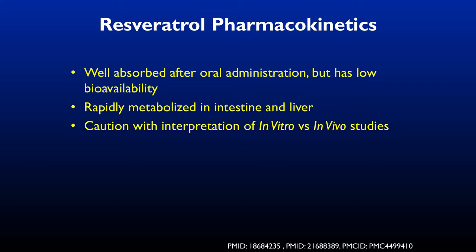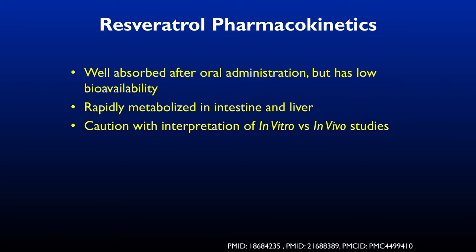A lovely natural source of resveratrol is grapes, peanuts, raspberries, mulberries, and pistachios — diet is always the first choice; supplements are the second. It's well absorbed after oral administration but has low bioavailability, meaning it doesn't get to all tissues particularly well and has to be mixed with other things to reach liver, kidney, lungs, or wherever it's needed. It's also rapidly metabolized by the liver.